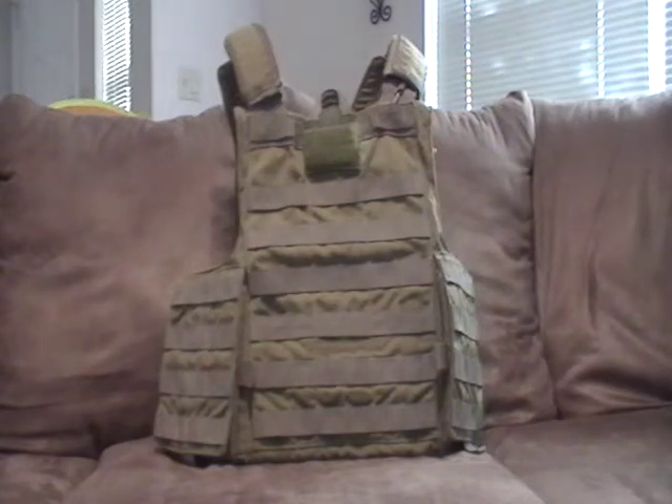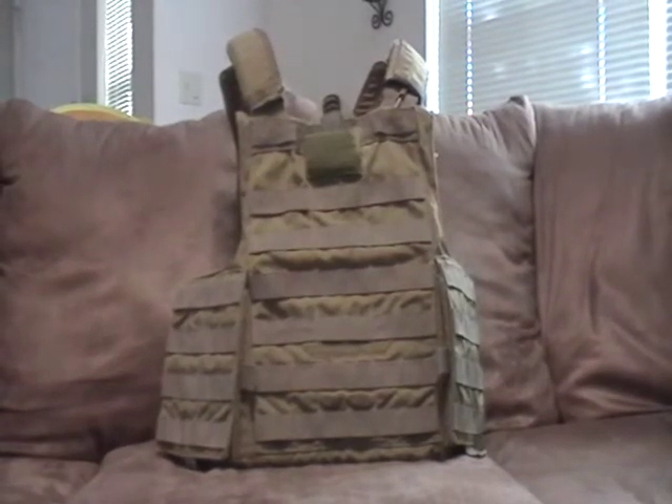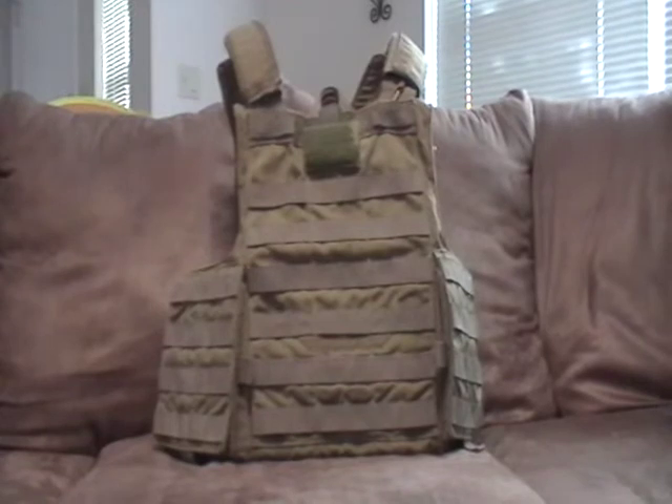Hello YouTube, it's Warfighter Emto. It's been a while since I've done some videos — I've been really busy — but my next set of videos is going to be primarily focused on combat equipment, personal equipment.